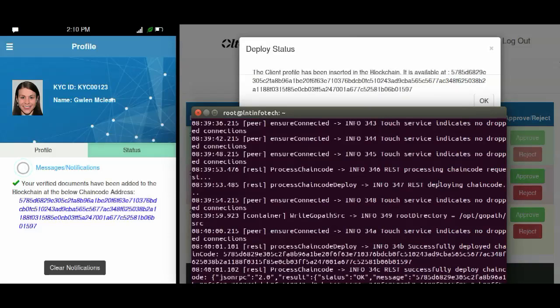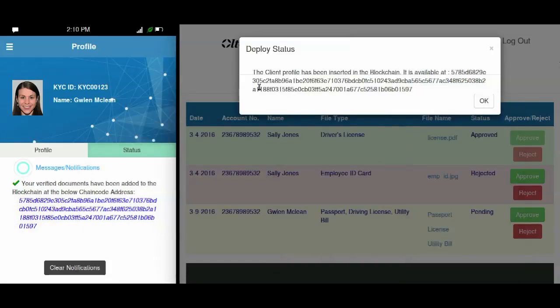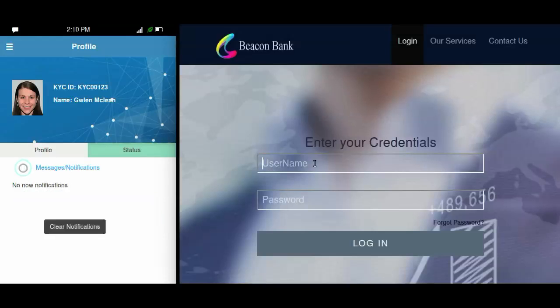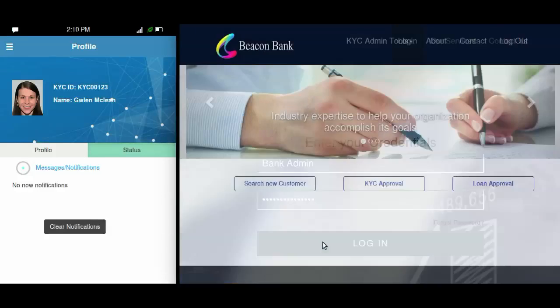A notification gets sent to Glenn's app indicating that her KYC checks are complete and her details are added to the blockchain. Let us assume that Glenn also chooses to avail the services of Beacon Bank, another bank in the consortium. Here is where the blockchain solution can help reduce redundancy and costs much better than any existing system.